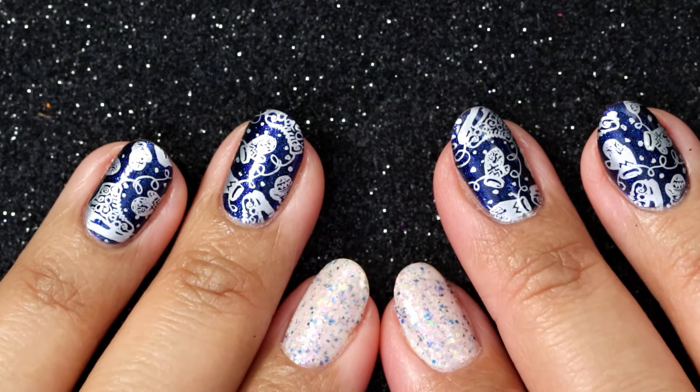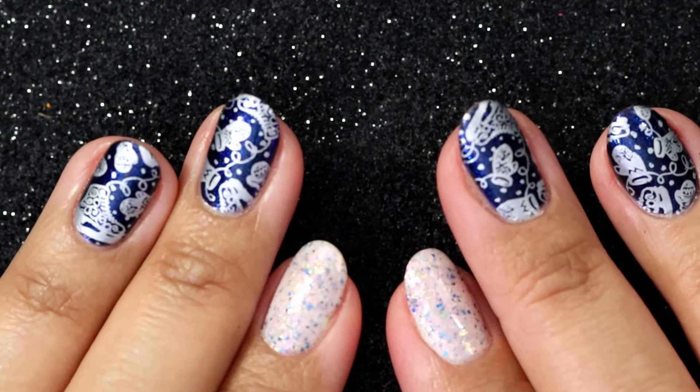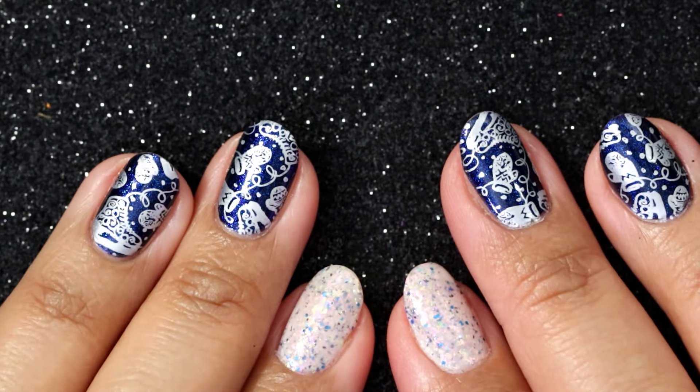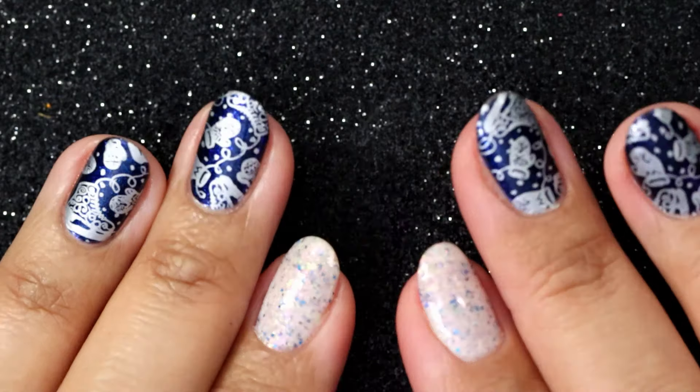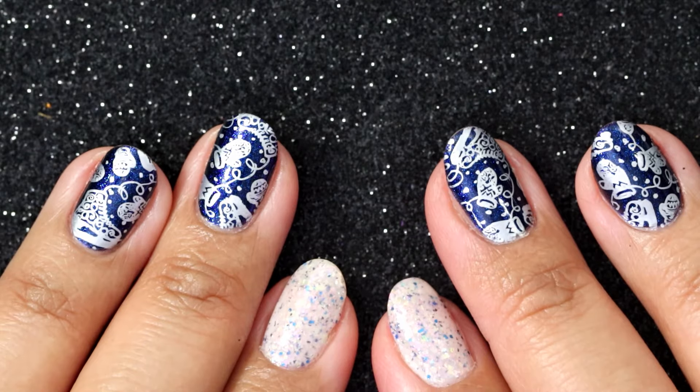Hi everyone, it's Carolina from Gotta Love Polish. Welcome back to my channel, and welcome if you're new. In today's video I'm going to do a quick and dirty — I say this every time but it usually ends up being long — video of the Topic Tuesday for the week of January 23rd.